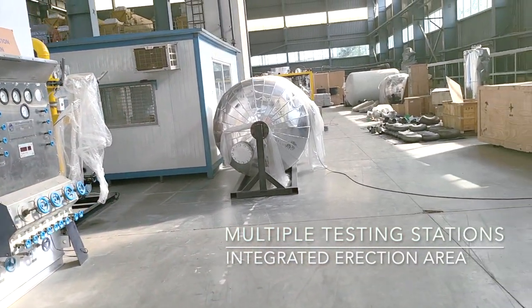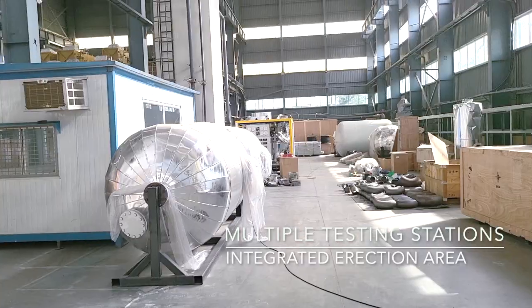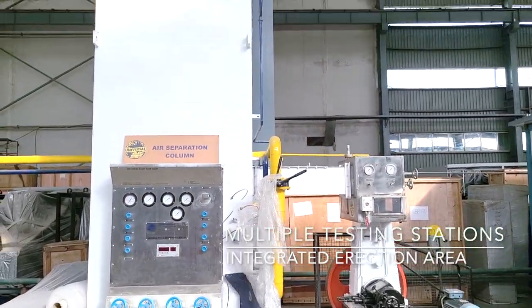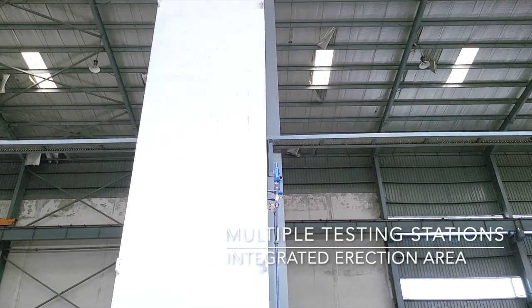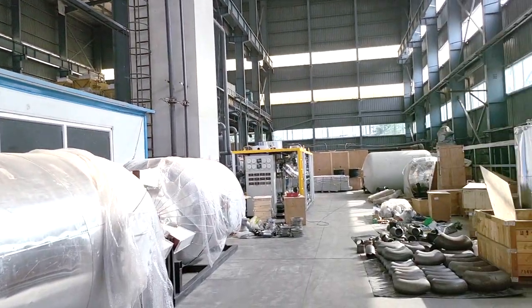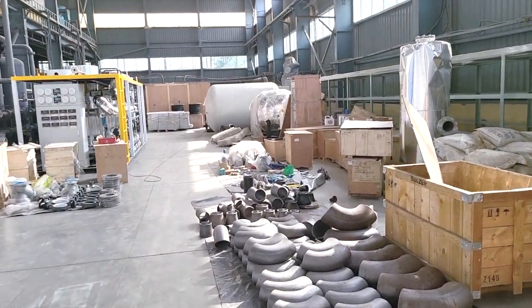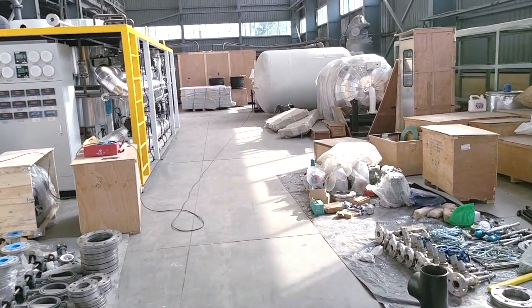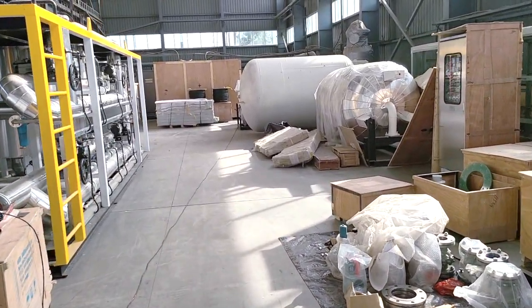This is the air separation column installation area. Customers are fully satisfied with their machine's performance as multiple plants can be tested at the same time for quick turnaround and delivery. As you can see, plants are prepared quickly as per the delivery schedule of the customer.